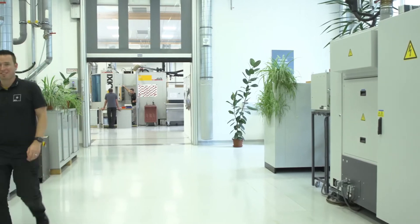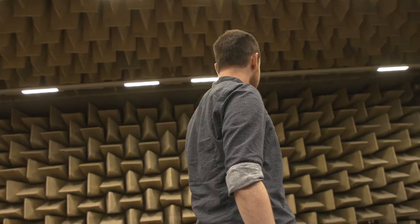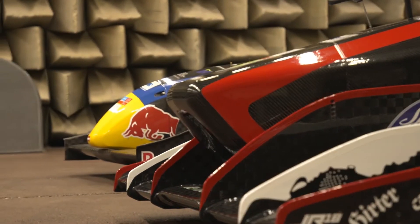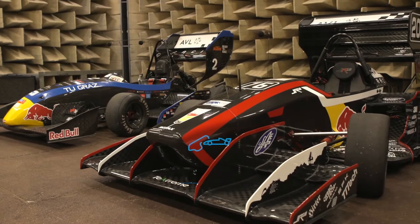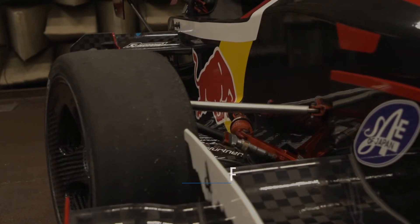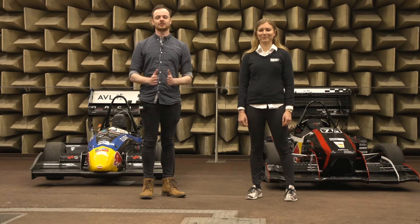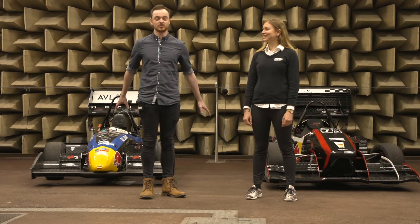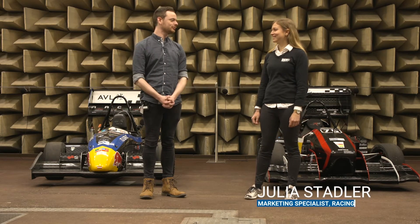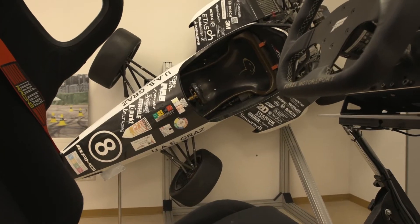Looking around the Graz HQ, you can see AVL Racing are just as well equipped and as passionate as any other racing team in the industry, if not better. Let's get back on track with our final part: racing. So if you're wondering what all of this is on the walls, we're in one of AVL's acoustic chambers. I'm joined by two Formula Student cars behind me and Julia. AVL is massively involved in Formula Student.